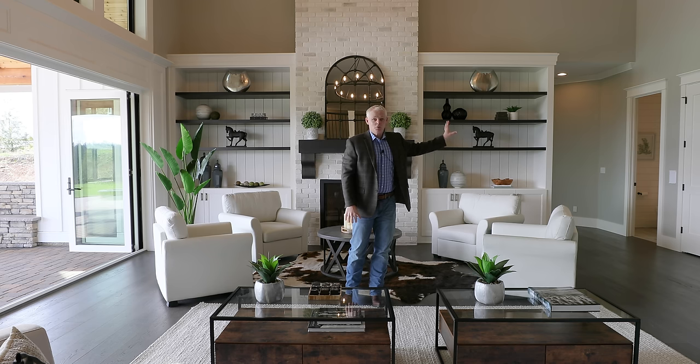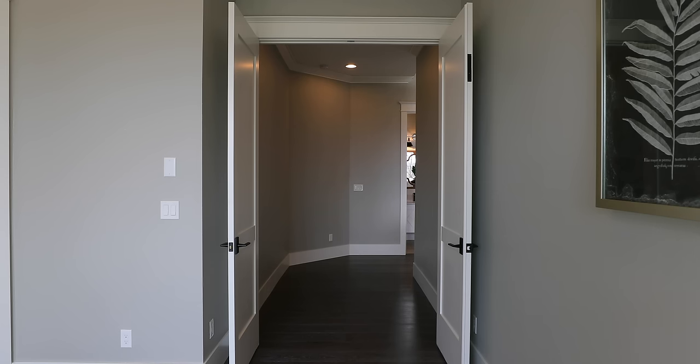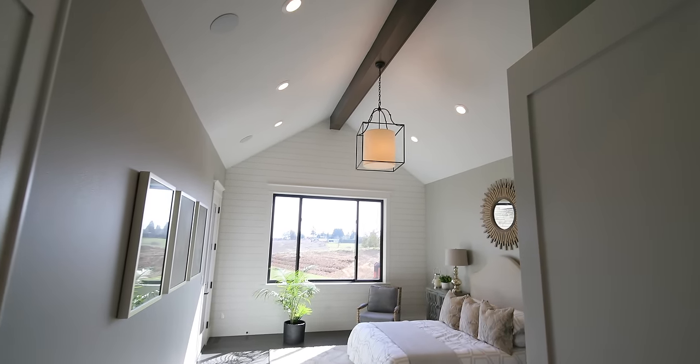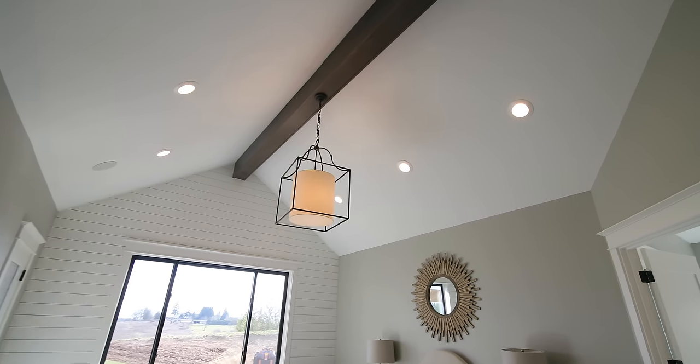Entering the master, on the way in is the half bath — notice the shiplap continued from the built-ins into the half bath, which is a really cool feature. In the master bedroom: an accent wall with all shiplap wood, huge vaulted ceilings, a wood beam, and it's wired for speakers. It has a separate door out to the covered patio. Master bedrooms are getting smaller on purpose — builders aren't building oversized master bedrooms anymore because everybody wants a big closet and a big bathroom. You don't need a huge bedroom; everything you need is in the closet and the bathroom.